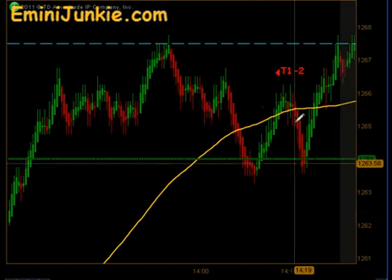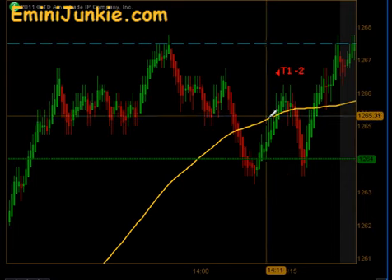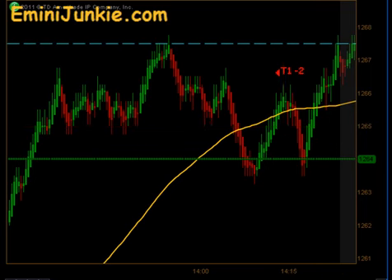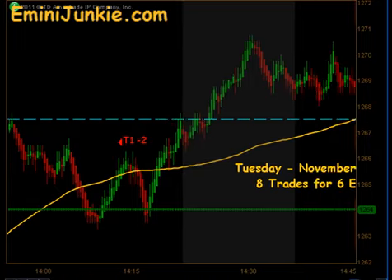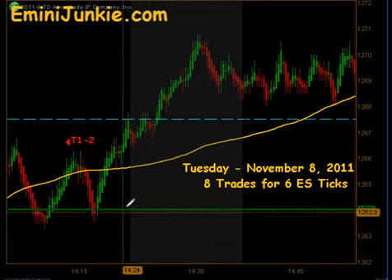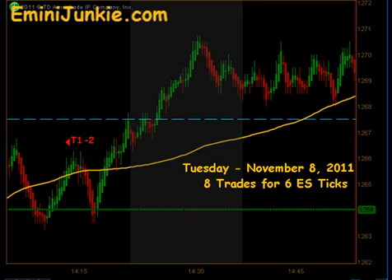There was a little reset here of price action that gave us another signal short. Again, another target 1 hit but no follow through to the downside. The up move that followed after that was too fast and we didn't get an opportunity to jump on that potential long side play.